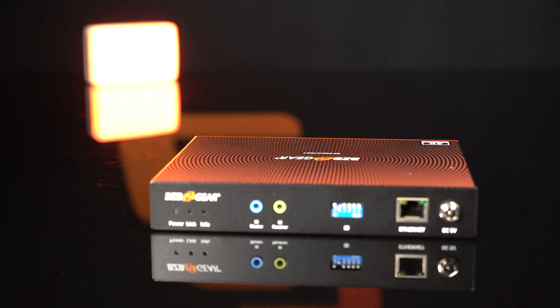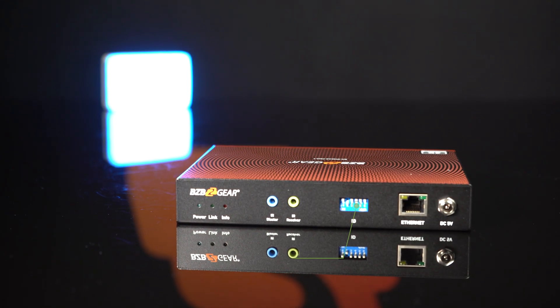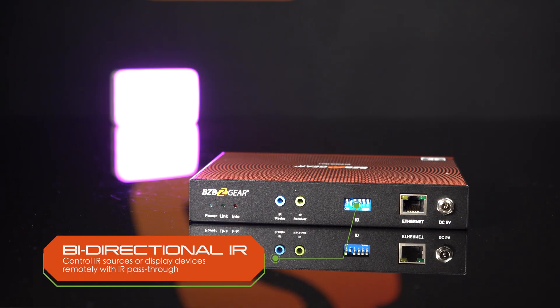The BG IP Gear Pro AV over IP system supports PoE, which means it delivers power directly over a single ethernet cable. You'll get 4K at 60Hz support as well as HDCP 2.2. Also with bi-directional IR control, you can control sources or displays remotely with IR pass-through.